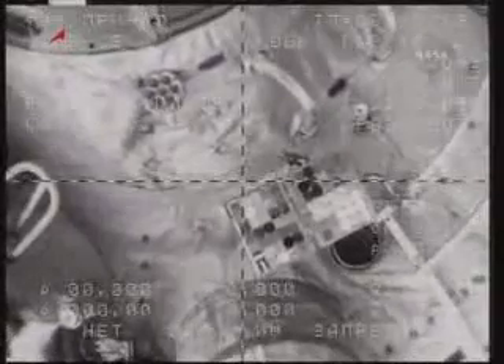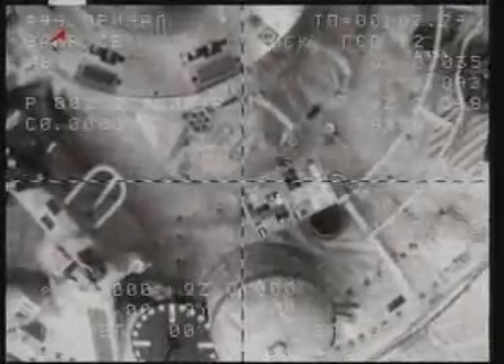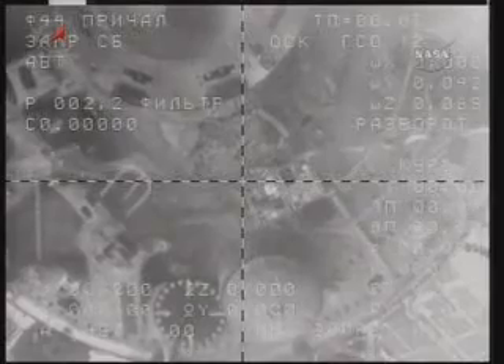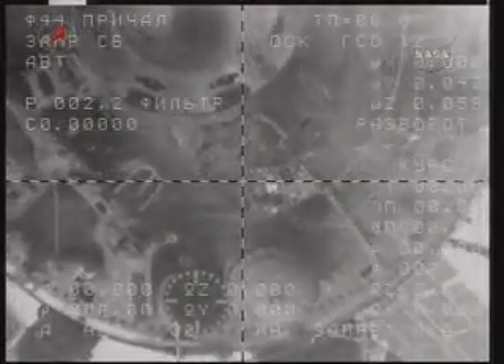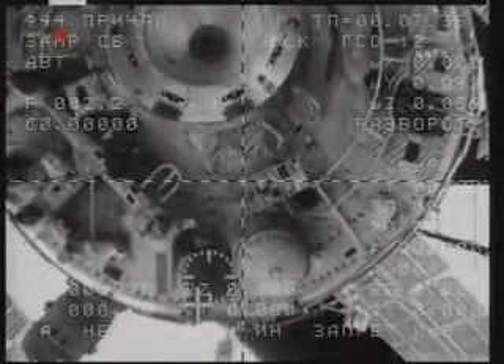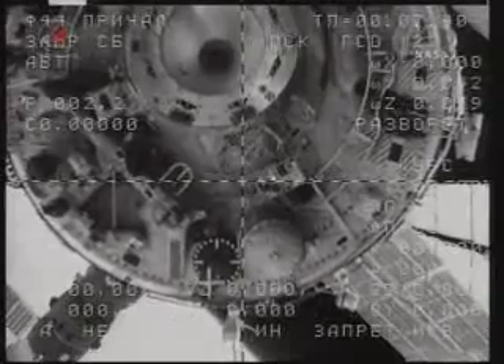We're watching the docking module, and it is clear — as you can see, you have separation. The Soyuz TMA-17 now backing away from the International Space Station, the two vehicles 215 miles above Mongolia. Expedition 23 now comes to a close. Expedition 24 on board the station now begins.